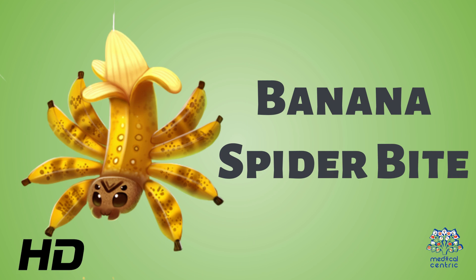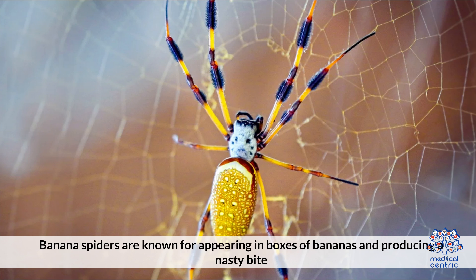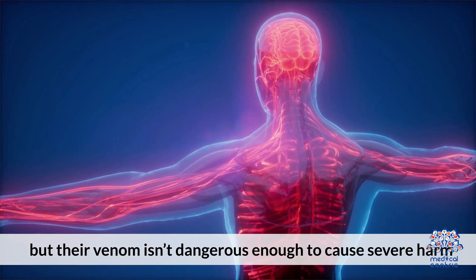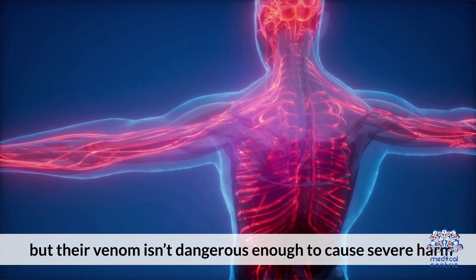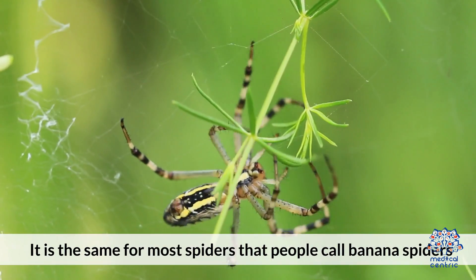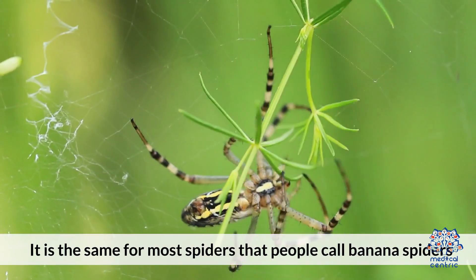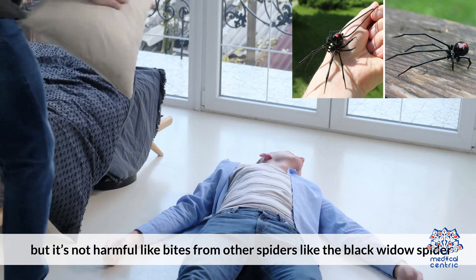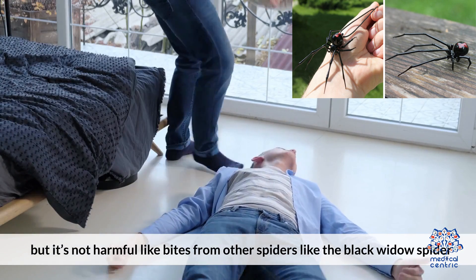Today's video topic is banana spider bite. Banana spiders are known for appearing in boxes of bananas and producing a nasty bite. Most spiders will bite if they feel threatened, but their venom isn't dangerous enough to cause severe harm. It is the same for most spiders that people call banana spiders. A bite from any type of banana spider may be uncomfortable, but it's not harmful like bites from other spiders, like the black widow spider.